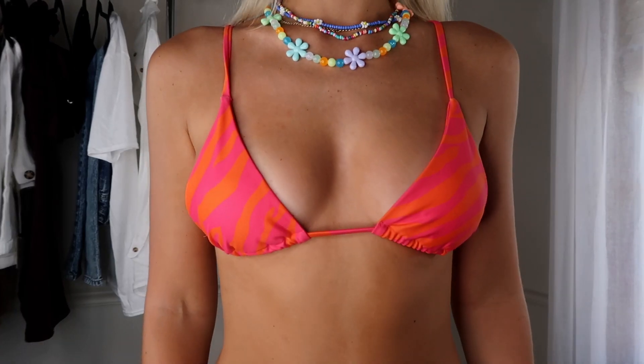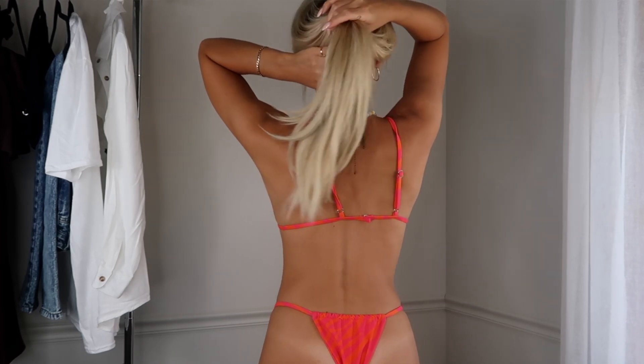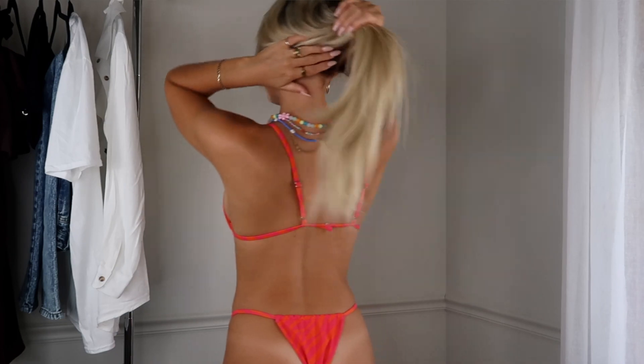Next we have this pink and orange zebra print bikini. I love the pink and orange together so much, and I also really love zebra print — I think it'll always be such a cute little animal print. The orange and pink together give off that really fun, vibrant, summery vibe. I did get all of these bikinis in a size small and I think it's a really good fit — not too loose, not too tight. The quality is there; I've already worn this in the ocean several times on vacation. The top again is that triangle style with nice adjustable straps to customize to your chest size.